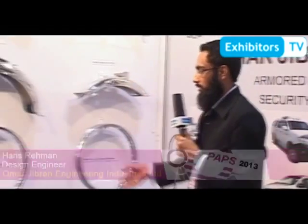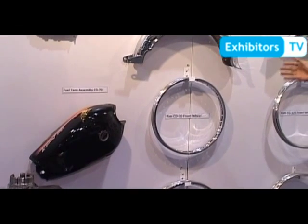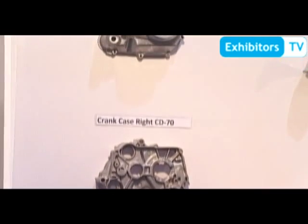This is our sheet metal section. We developed all these parts for Honda 8 Plus Bikes. We are producing dies and tooling in-house, with a quantity of more than 50,000 for fenders, 30,000 for rims, and 30,000 for fuel tanks.